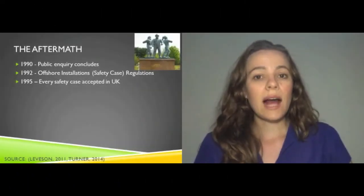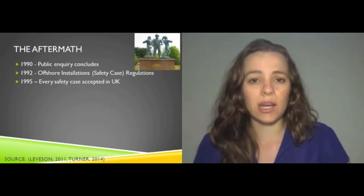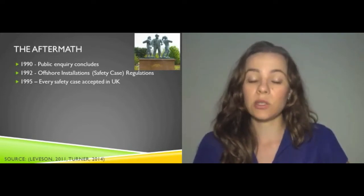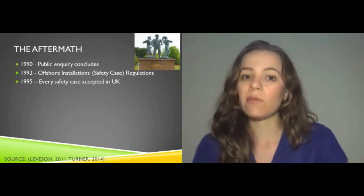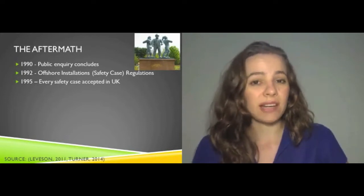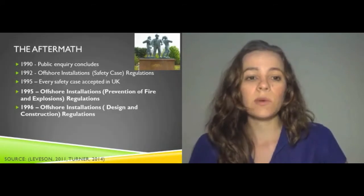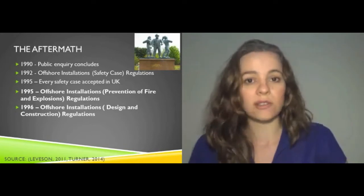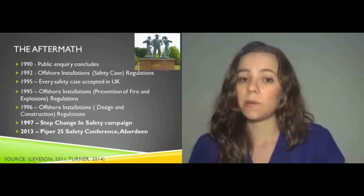The aftermath of Piper Alpha was huge. It started with the Lord Cullen Public Inquiry that concluded in 1990 with 106 key recommendations on how to prevent such a disaster from occurring again. The most key recommendation was the immediate requirement for all offshore installations to submit a safety case — a document going through all safety procedures, identified hazards, how they had been reduced as low as reasonably practicable, and all escape plans. Operators generally had to spend in the order of a billion dollars to upgrade their facilities for safety cases to be accepted, which took three years. There were also other pieces of legislation in the 1990s covering prevention of fire and explosions on offshore installations, and public campaigns beginning in 1997 aimed to reduce all oil and gas safety incidents by 50%, which they did indeed achieve.